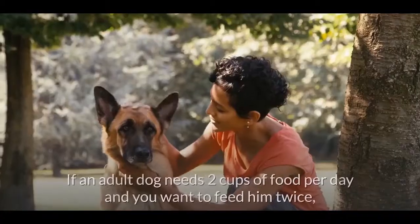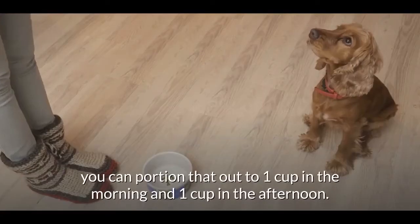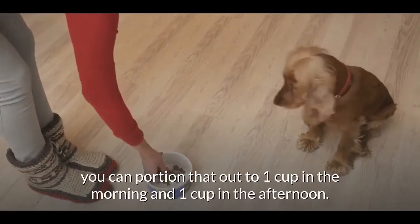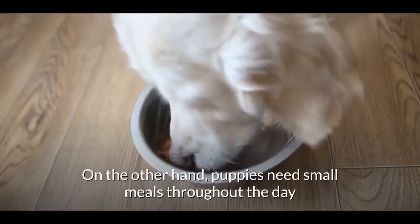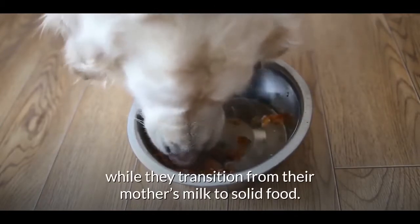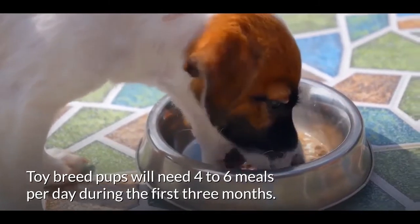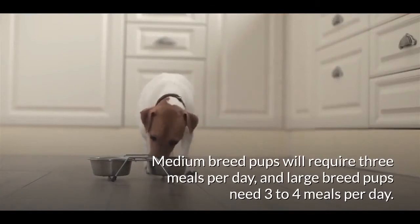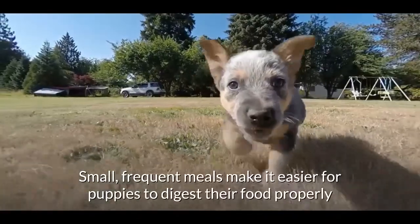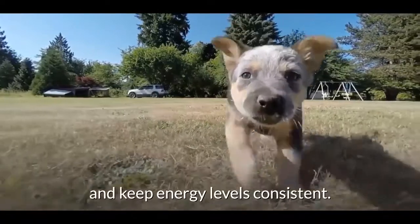Sticking to a feeding schedule encourages good behavior in dogs. If an adult dog needs two cups of food per day and you feed him twice, portion that out to one cup in the morning and one in the afternoon. Puppies need small meals throughout the day: toy breed pups need four to six meals per day during the first three months, medium breeds require three meals per day, and large breed pups need three to four meals per day. Small frequent meals help puppies digest food properly and keep energy levels consistent.